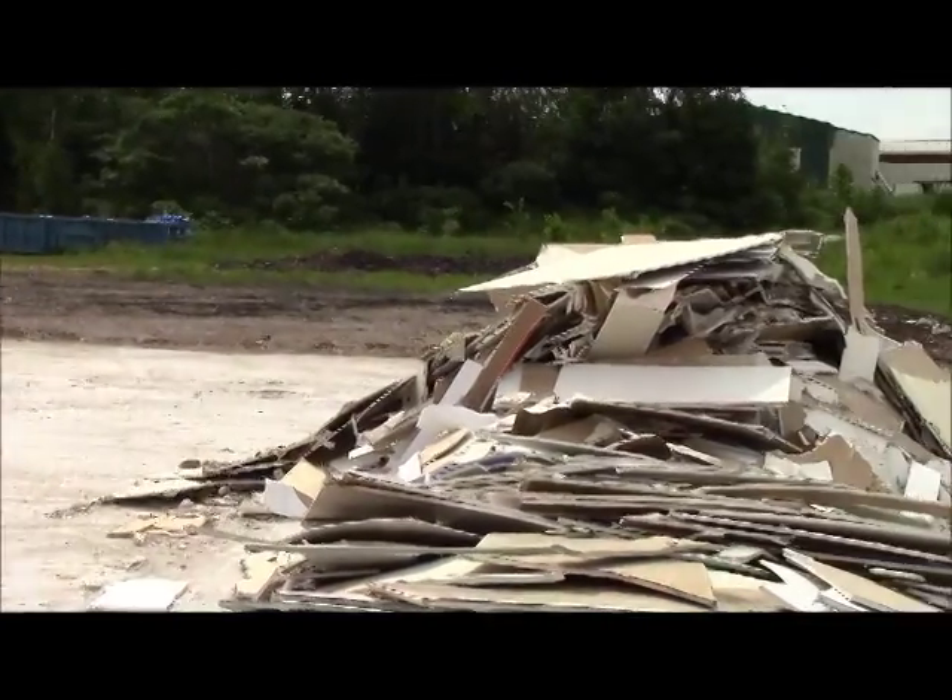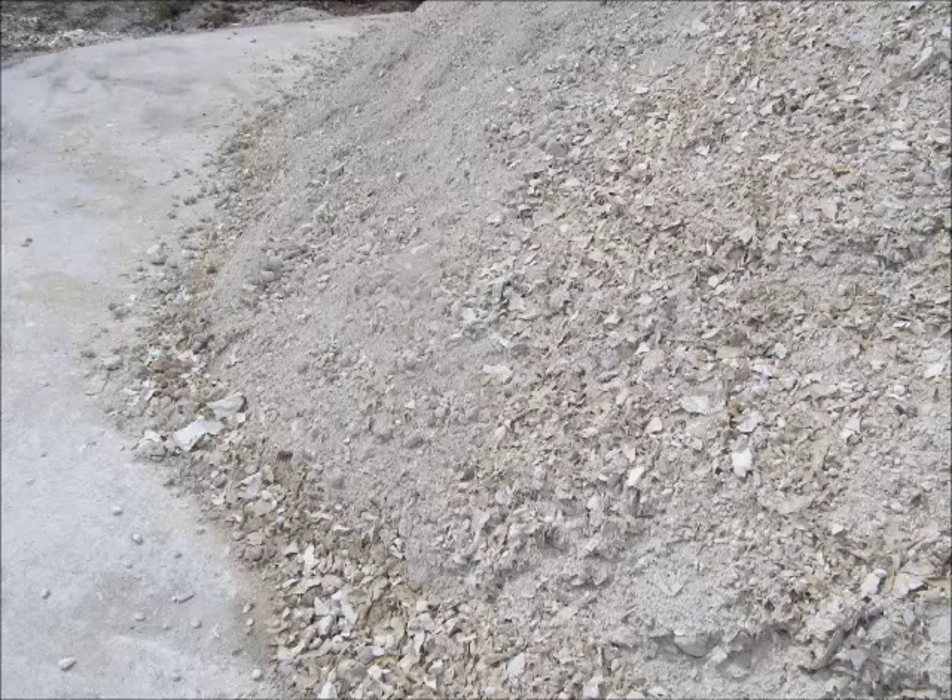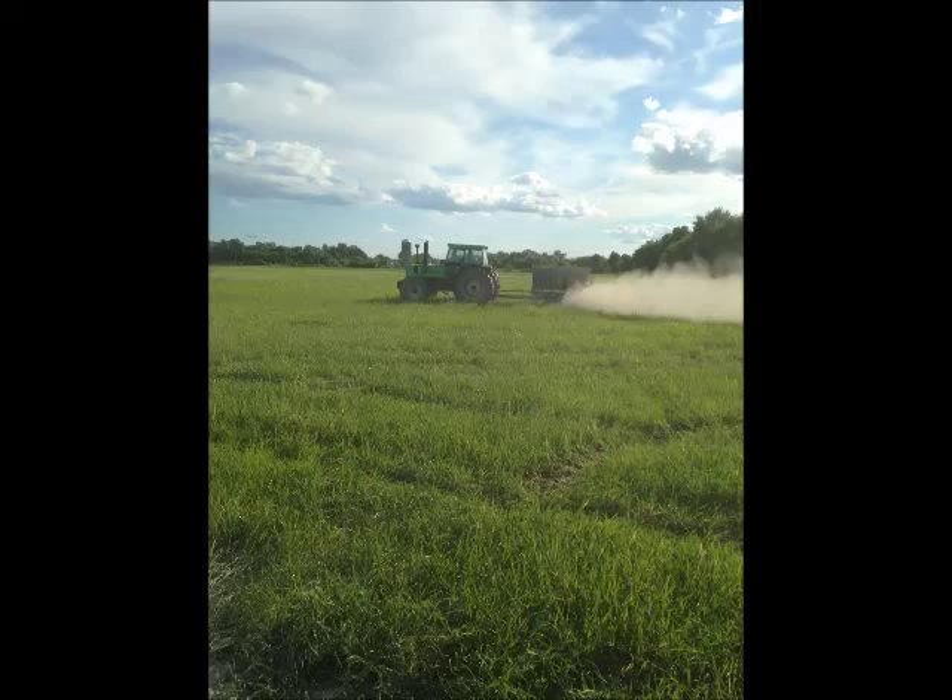Drywall is screened to remove the paper, leaving behind gypsum, which is used as a source of calcium sulphur, adding valuable nutrients to your soil.